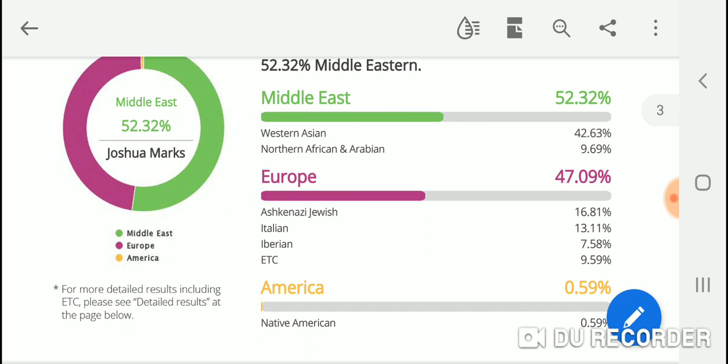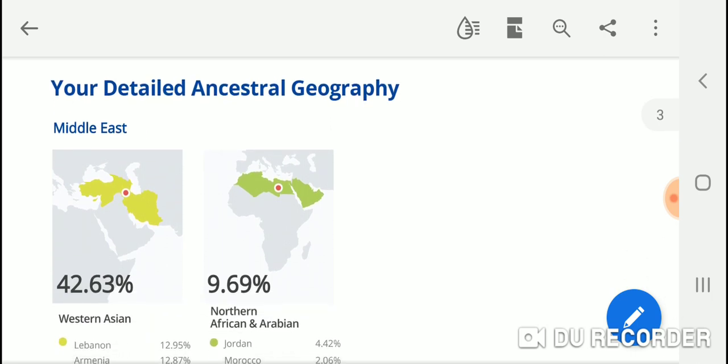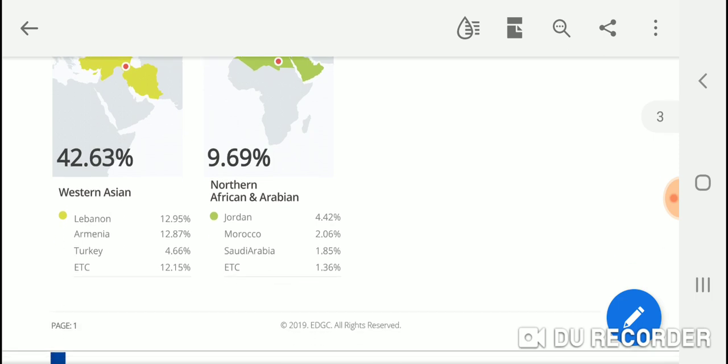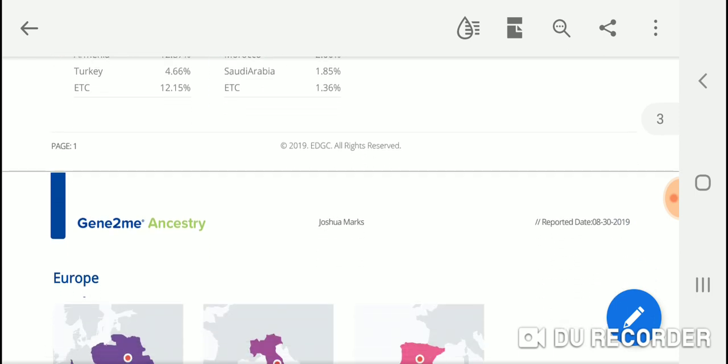Breaking down the detailed ancestral geography: 42.63% of the Middle East is Western Asian — including the Levant — with my top population being Lebanon at 12.95%, followed by Armenia at 12.87%, and Turkey at 4.66%. The secondary Middle Eastern area is 9.69% North African and Arabian, with Jordan as the top at 4.42%, followed by Morocco at 2.06%, and Saudi Arabia at 1.85%.